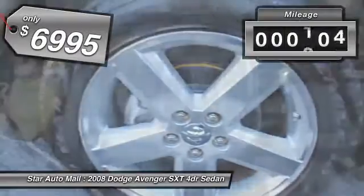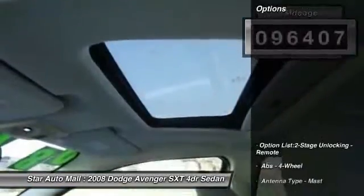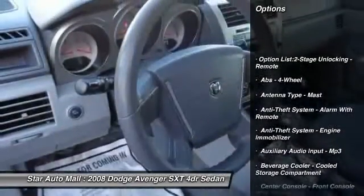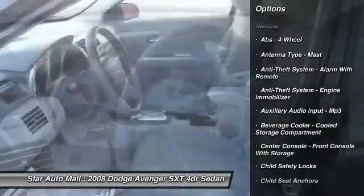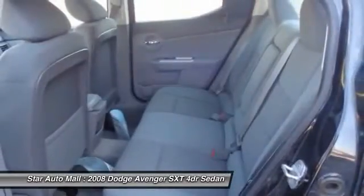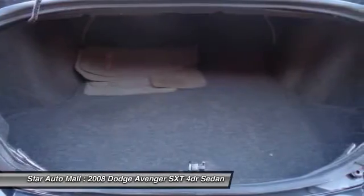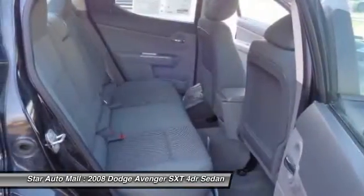This vehicle has less than 100,000 miles. Here are some of this vehicle's great options: front air conditioning, cruise control, AM-FM stereo radio, clock, child safety locks, power windows, tachometer, reading lights, single disc in-dash CD player, and tire pressure monitoring system.